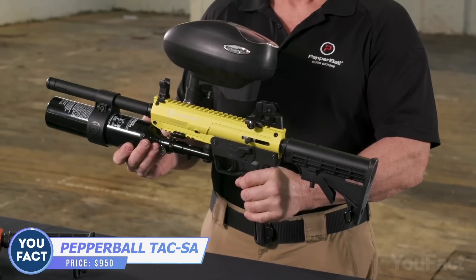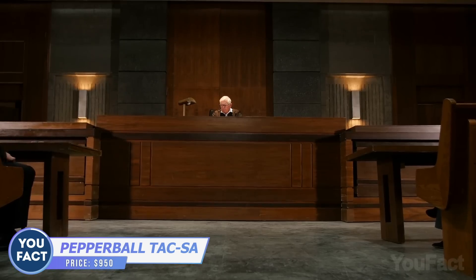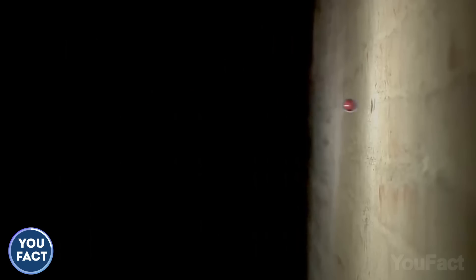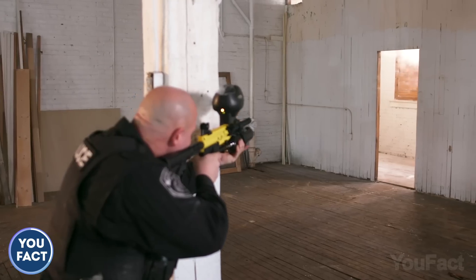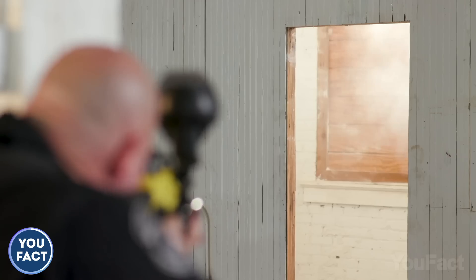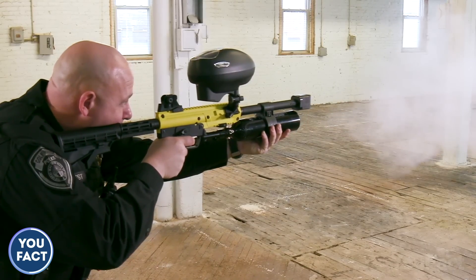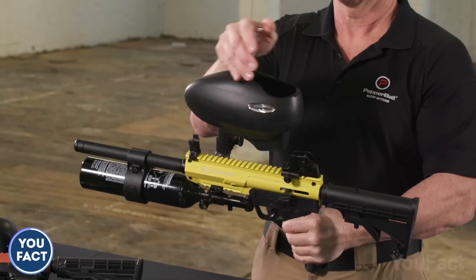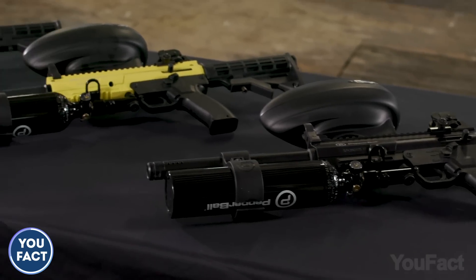This one looks serious — you can find yourself in prison for up to 10 years in Australia, or face a serious penalty in the Netherlands, because it looks like a firearm. And it's actually a pepperball launcher. The TAC-SA semi-automatic launcher is a tool for crowd management, riot control scenarios, or any situation requiring high-intensity engagement. It quickly disperses PAVA across expansive areas, making it a solid tool for operational teams. There are three modes and it can fire over 160 pepperball projectiles. The launcher costs about $950.